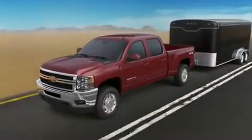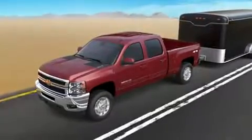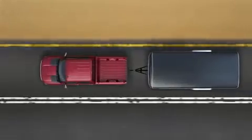To improve towing stability, the 2013 Chevy Silverado is equipped with Trailer Sway Control Technology as part of the Advanced Stabilitrack Electronic Stability Control System.